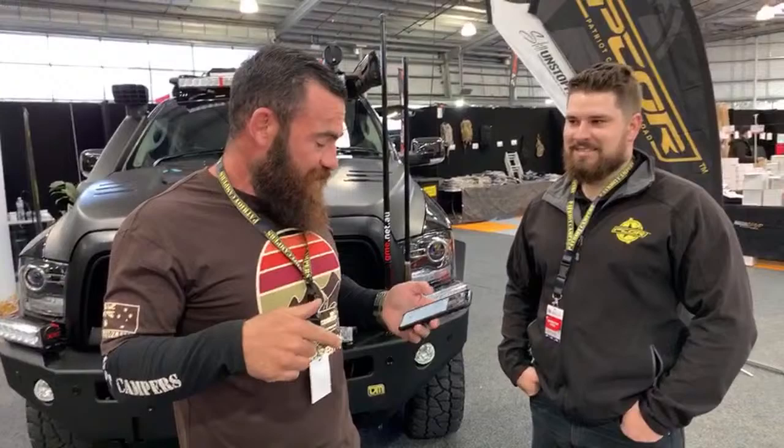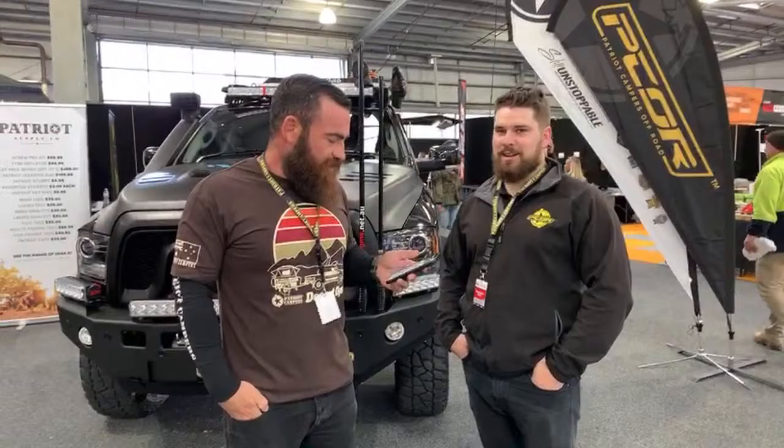I shouldn't have said that about the Patrol because the response has been overwhelming — so many people want chopped dual-cab Patrols. I think we should build a Patrol, and if we do, Sam Miles and Jim Karner — we're going to have a race. Should me and Sam have a Patrol build-off? Chuck it in the comments if you want to see that happen.